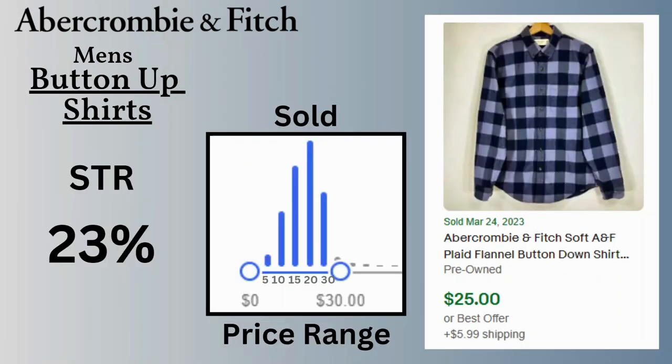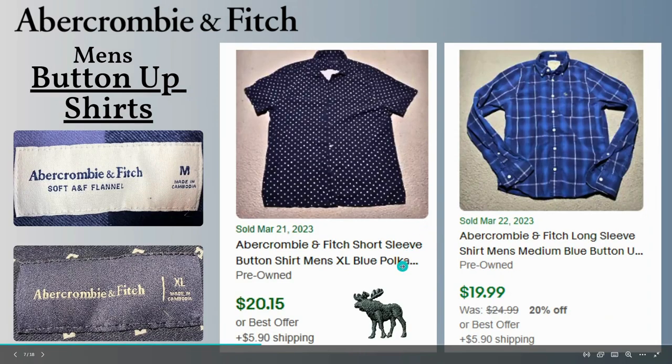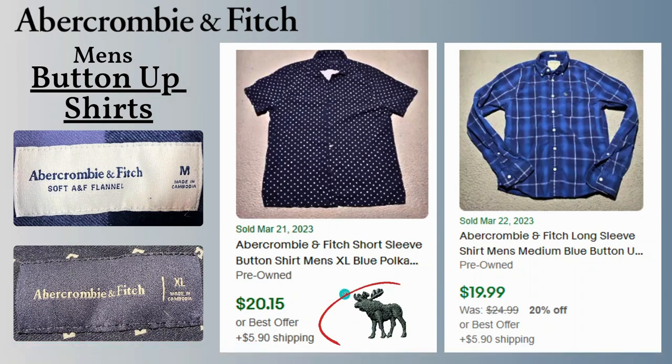Men's button-up shirts have a lower sell-through rate at 23%. Price range is also under $30, with most of them selling between $15 and $20. This is a soft plaid flannel button-up shirt that sold for $25 with $5.99 shipping. If you take a look here, you can see the embroidered logo that you'll find on a lot of Abercrombie shirts — these shirts sold for $20 each.